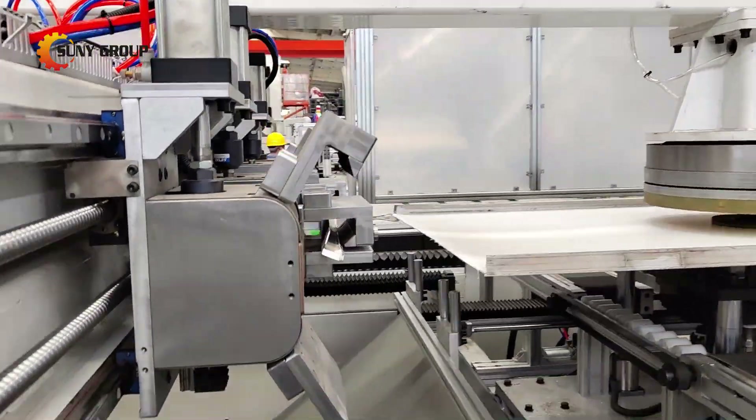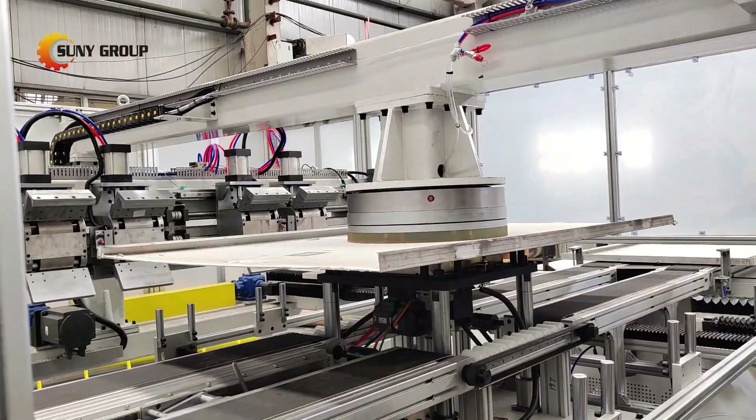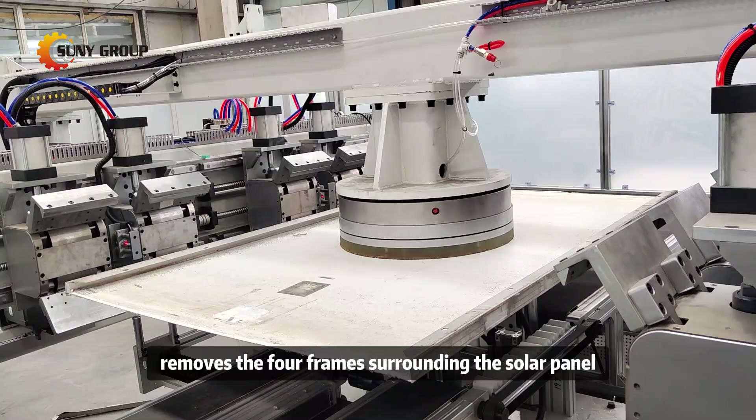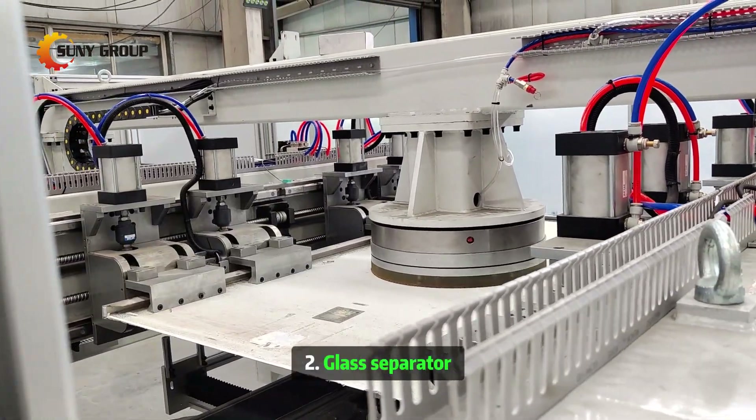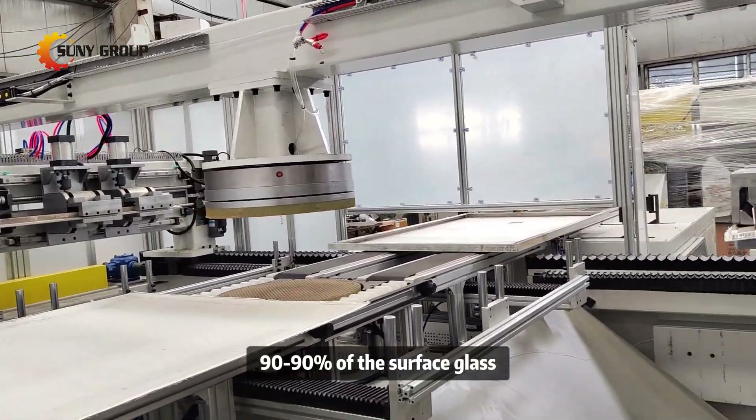In this video, we demonstrate two key components of the system. One: frame separator — automatically removes the four frames surrounding the solar panel. Two: glass separator — effectively removes about 90 to 95 percent of the surface glass.